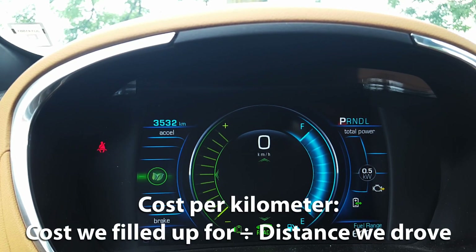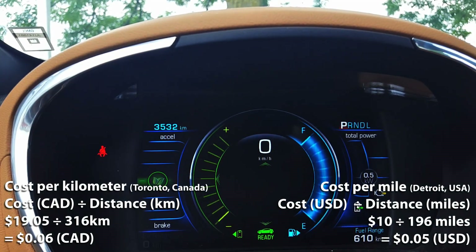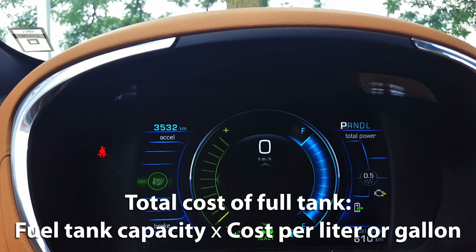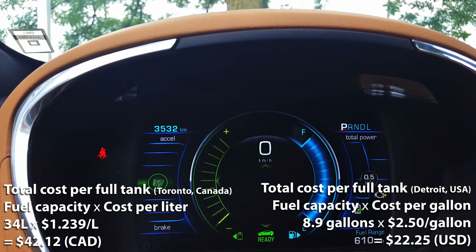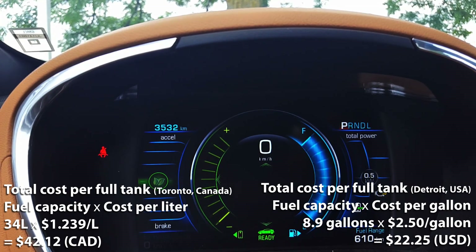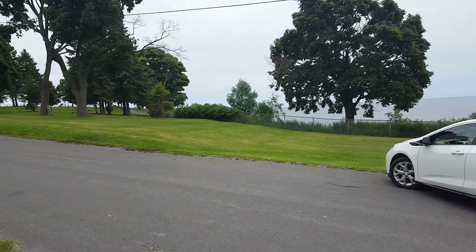To calculate cost per kilometer, we take the $19.05 fill-up cost and divide by the 316 kilometers driven on the gasoline engine — giving us six cents per kilometer. For the cost of a full tank: in Toronto, Canada at $1.239 per liter multiplied by 34 liters gives $42.12 Canadian. Crossing the border to Detroit, USA at $2.50 per gallon multiplied by 8.9 gallons gives $22.25 US. How does this compare to your fuel economy? Let us know in the comments below.